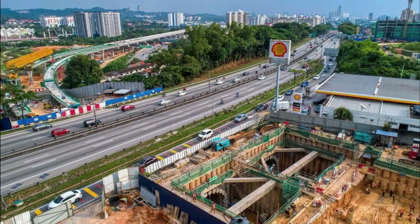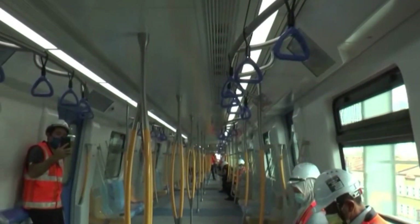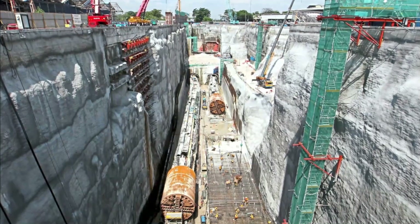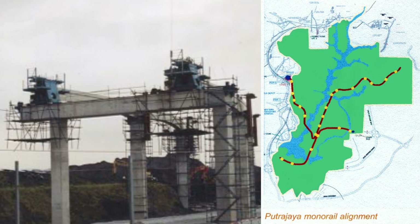The Putrajaya MRT Line 2 will be developed in two phases. The first phase, already expected to be operational by November 2021, starts from Kwasa Damansara Station all the way to Kampung Batu. The second phase, slated for completion by 2023, starts from Kentonmen Station and ends at Putrajaya Central, which is also planned to be connected with a future project called the Putrajaya Monorail.